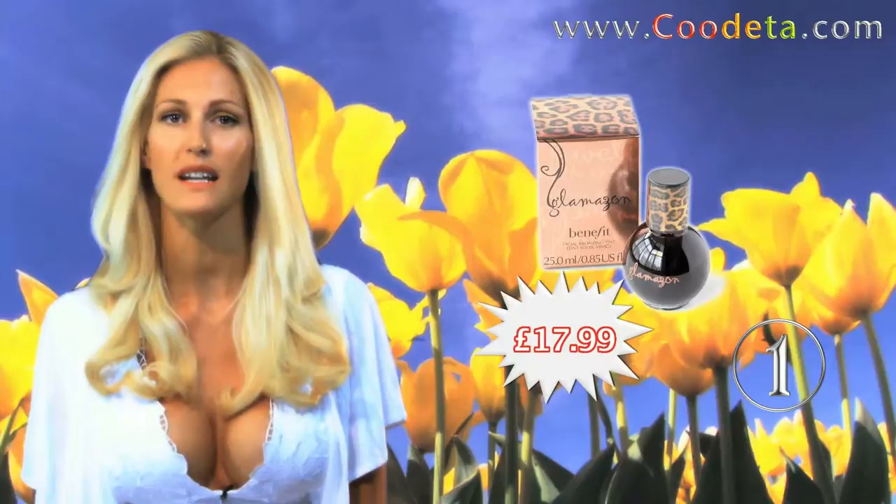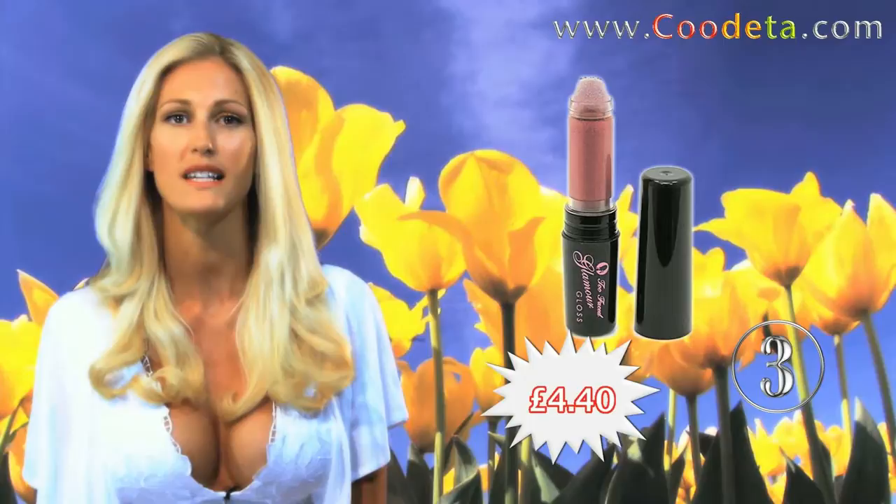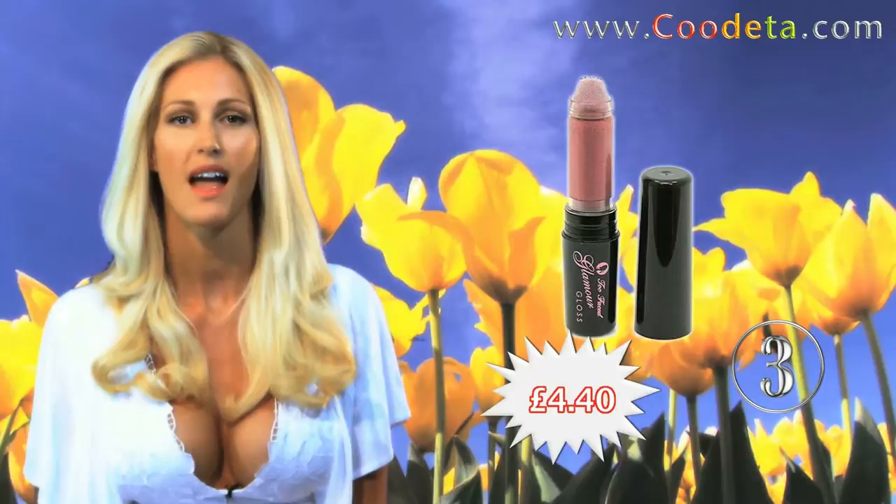Deal 1 on our list is Benefit Glamazon Tint Bronzer for that naturally tanned look. Following on to Deal 2, Gemma Kidd Ultra Plush Volumizing Mascara for full flirty lashes. For Deal 3 we have Too Faced Glamour Lip Gloss — wears like a lipstick but looks like a gloss.